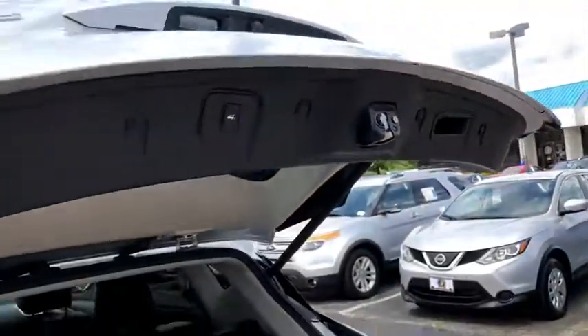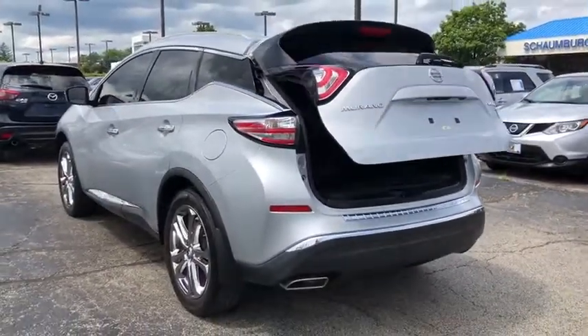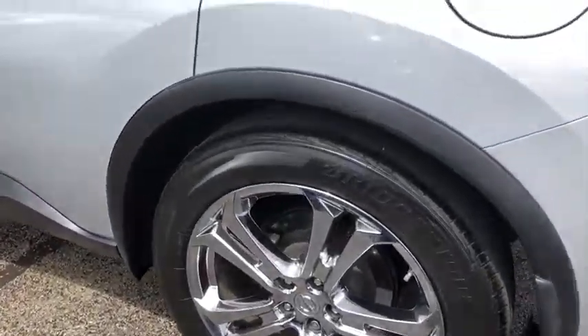Rear window defroster, CD player, compass, fog lights, heated front seat, trip computer, electronic stability control, heated steering wheel, security system, power windows, tachometer.